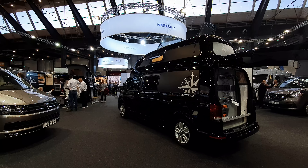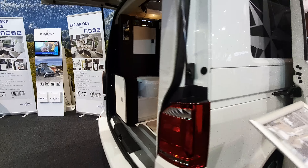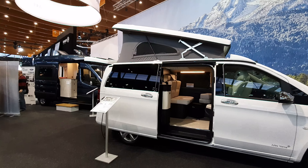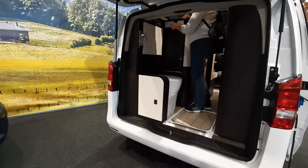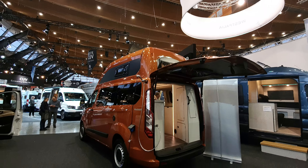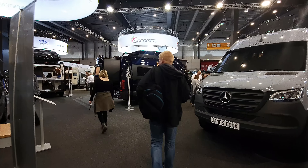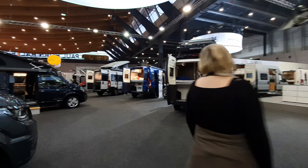Westphalia does have other vehicles along a similar mode. You can see the shower and toilet in the back on this Kepler one, and in the Jules Verne there's also a similar layout. That one is on a Mercedes and costs 69,550 — probably even a better buy price-wise, though it has a tent in the roof. Personally I prefer the high roof. The James Cook looks nice here too, though it costs a fortune.